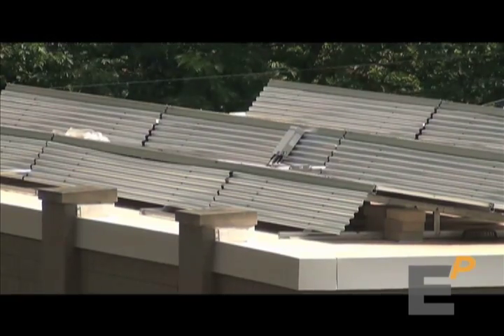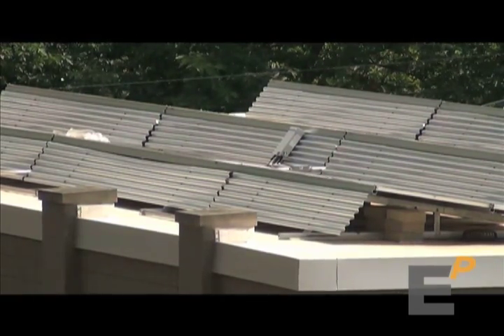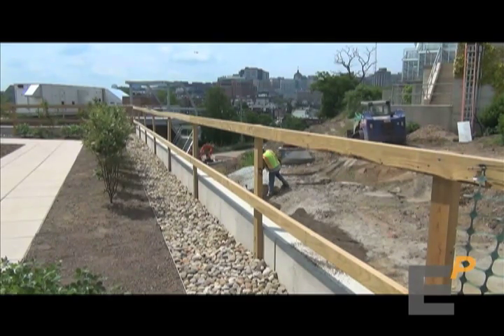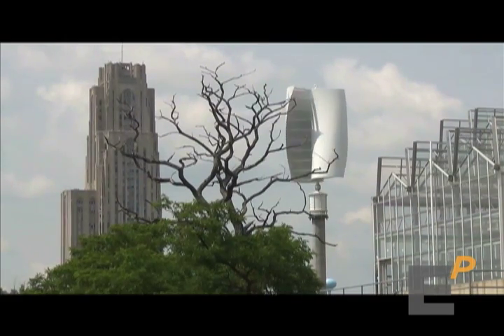Once you do that, then you can start thinking about how we're going to make the energy we need to run the building. In our case, we're focusing mostly on photovoltaics. We have ground-mounted photovoltaic cells and we also have photovoltaic cells on the adjacent grounds building, which will turn the sun's energy into electricity. We also have 14 geothermal wells that are using the energy in the earth to help heat and cool the building, and we also have a vertical axis wind turbine to provide some energy for us.